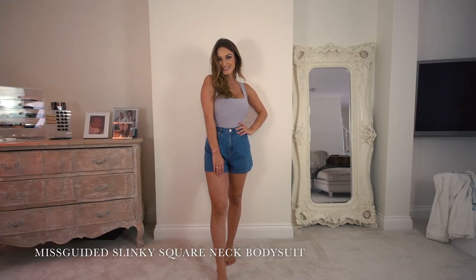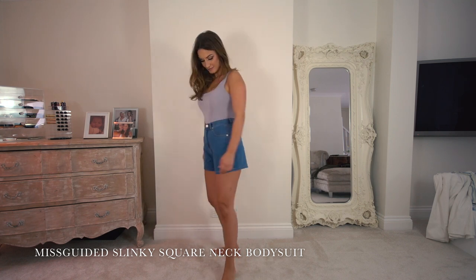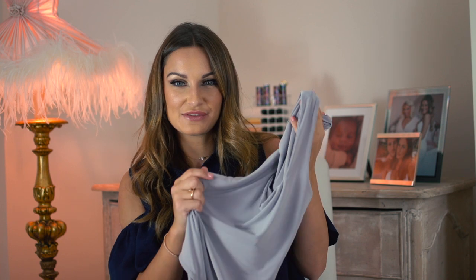This is the Missguided slinky square neck bodysuit — very flattering. You can wear it with lots of different things and it's a great colour. I always find a bodysuit fits really nicely — it's kind of figure-hugging and you can put a pair of denim shorts or high-waisted jeans on with it. The material is lovely and really flattering — it suits most people. The slinky material is super soft, and once it's on it feels comfortable and really flattering. I definitely recommend this.